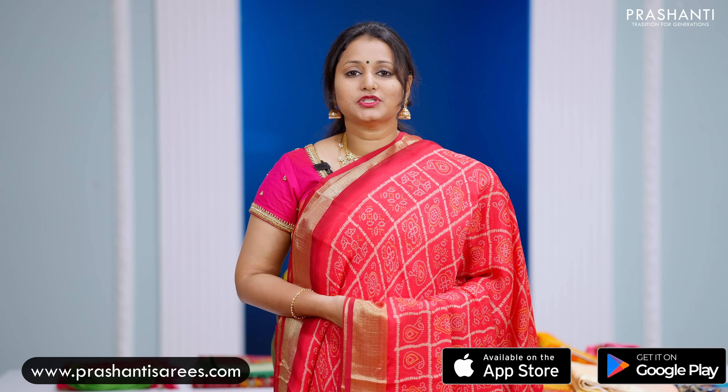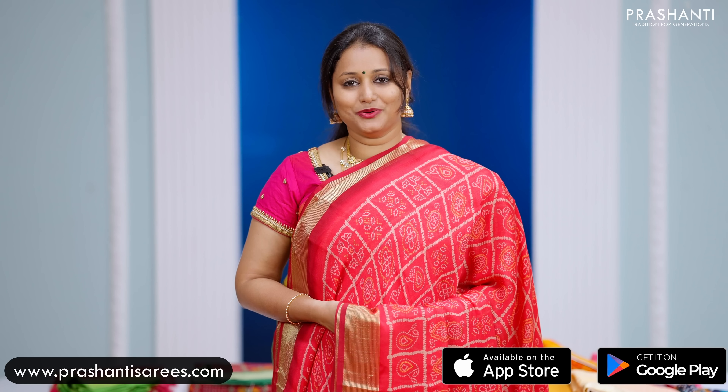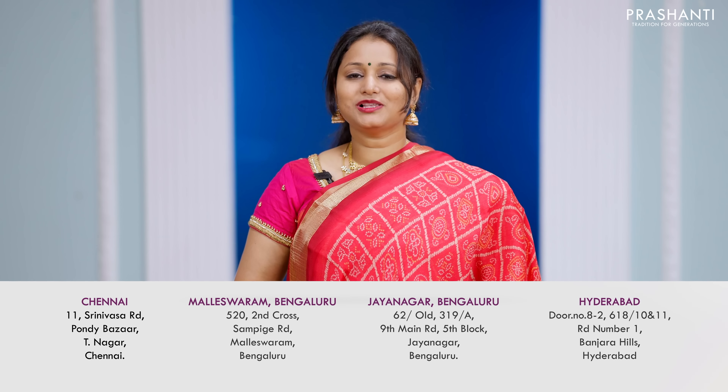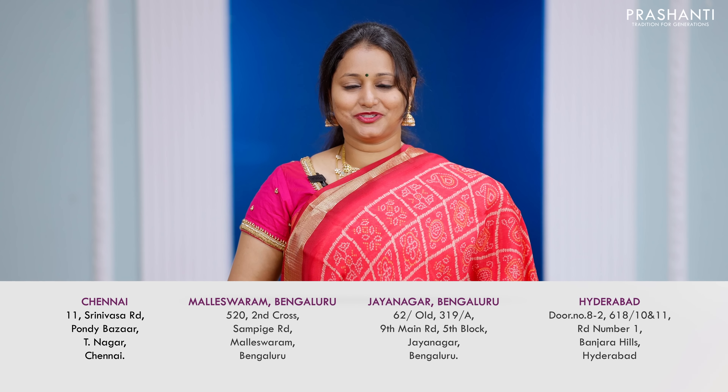I hope you enjoyed watching this video. All the sarees and the jewellery that we showcased in today's video are available on our website. You can shop online at www.prasanthisarees.com. You can also download our app, available on both iOS and Android. People in Chennai, Bengaluru, and Hyderabad, we welcome you to visit our store to take a look at the entire collection. Thank you for watching, and have an enriching shopping experience at Prashanti.